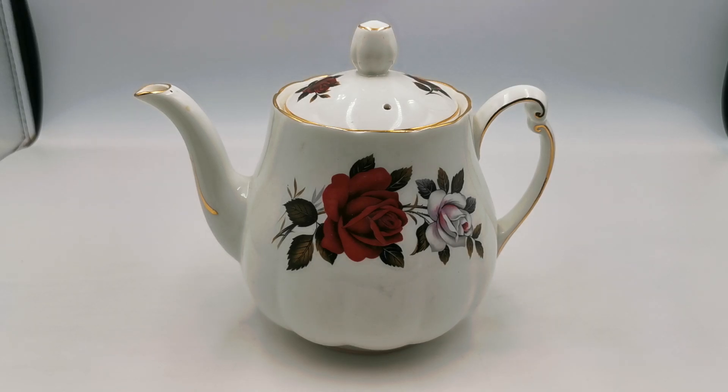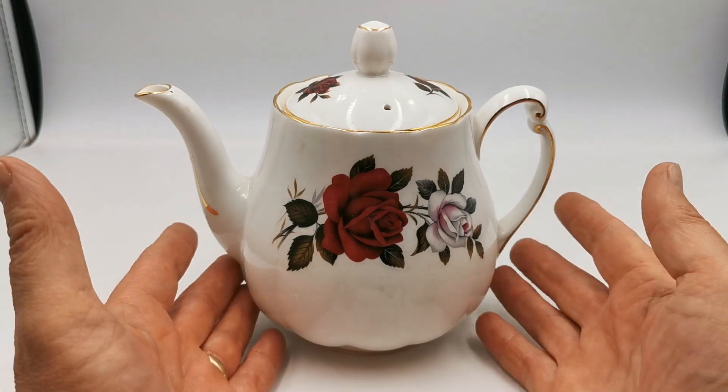Welcome back to Vintage Farmhouse on YouTube. We're going to run you over this Amoretta Colclough teapot made during the Ridgeway Potteries period of Colclough management and ownership. 1955 through to around 1964-65 is the timeframe for this one.